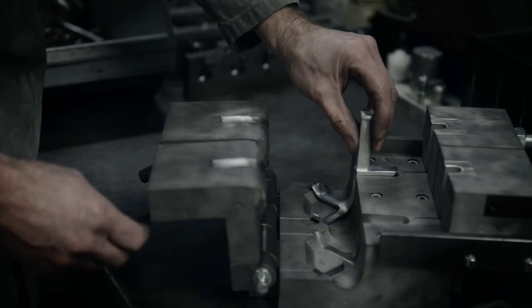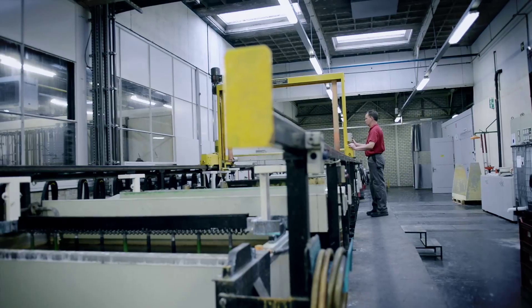The nice thing about aluminum is that you can weld it, you can bend it, you can cast it — you can do everything with it. It's a light material and we can reuse it very easily.